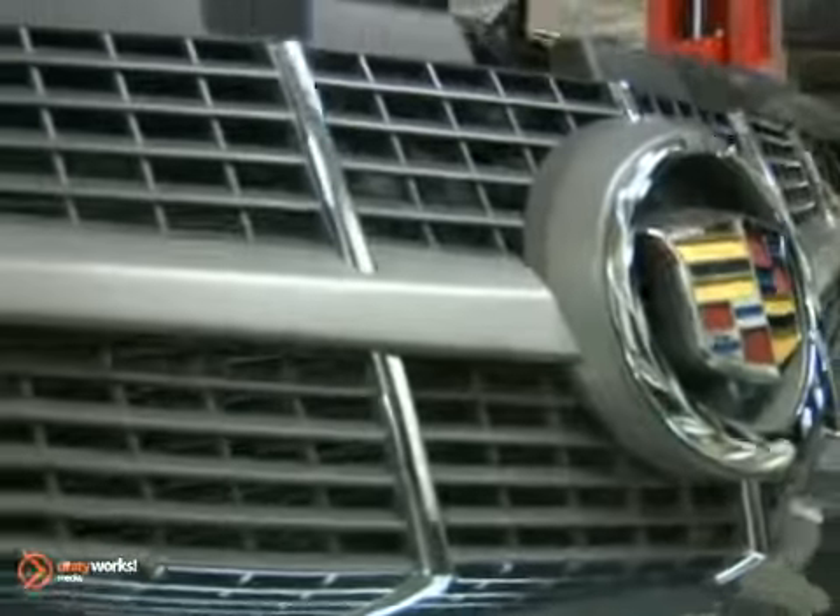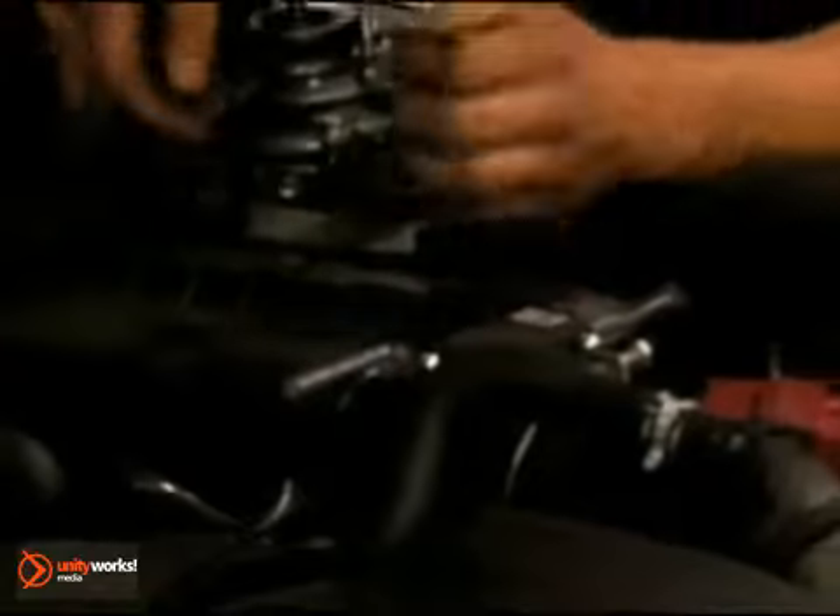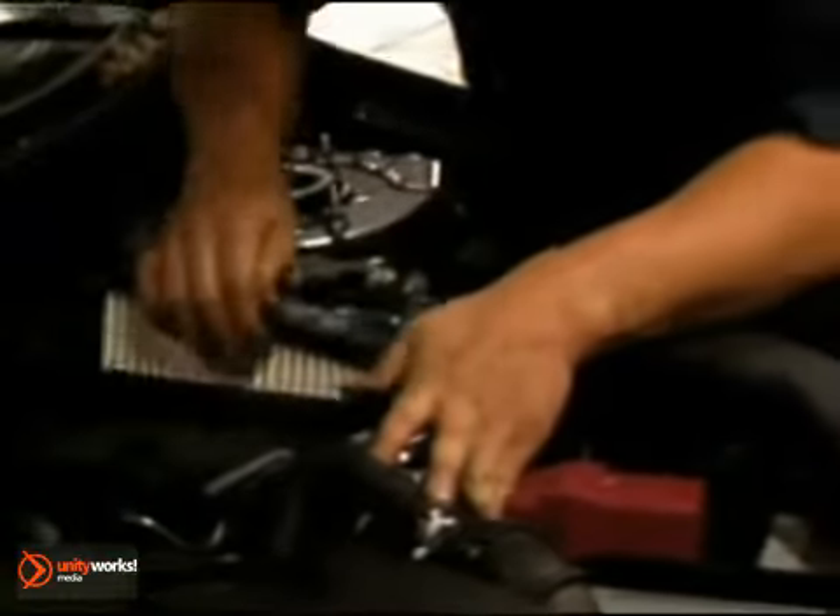Replacing belts and hoses before they break or leak will save you money and improve system performance. Also remember to have the cabin air filter replaced at least once a year.